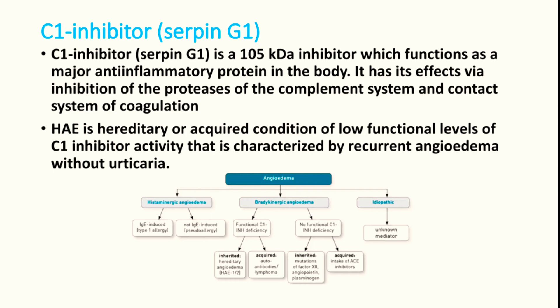The main problem is C1 inhibitor deficiency. C1 inhibitor functions as a major anti-inflammatory protein in the body. It exerts its effect via inhibition of proteases of the complement system and the contact system of coagulation. So when there is a deficiency or the activity is defective, the patient can have recurrent angioedema without urticaria.